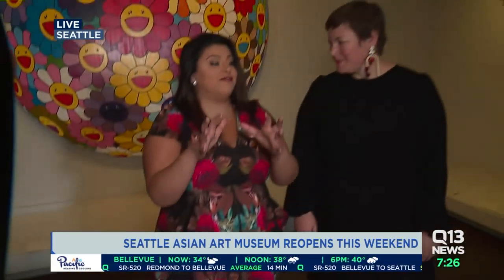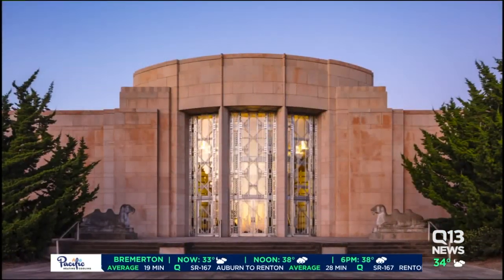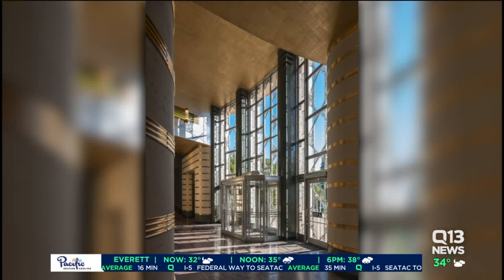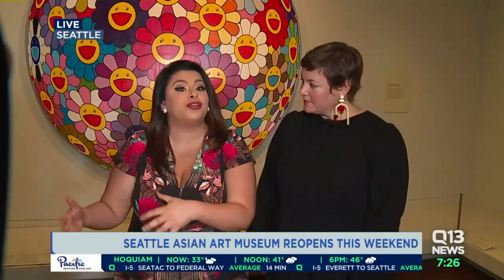And this is just one of the many sections in this — I don't want to call it brand new because it's reinvented — it's the grand reopening of the Seattle Asian Art Museum. It is reopening this weekend. Tickets, though, are sold out — ten thousand free tickets. But it goes back to regular hours on Wednesday, so you will be able to see this for yourself. Bring the family along. All morning we're going to be hanging out with the experts from the Seattle Asian Art Museum to show you more and give you an inside look before it reopens to the public later this weekend.